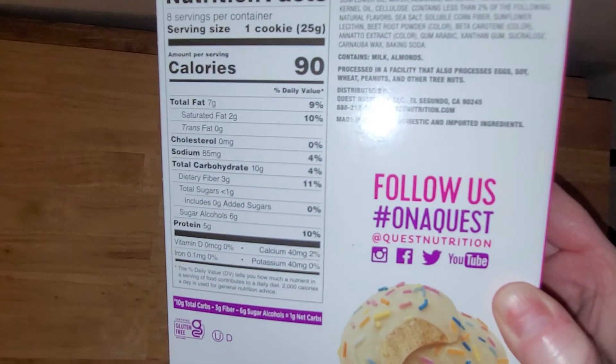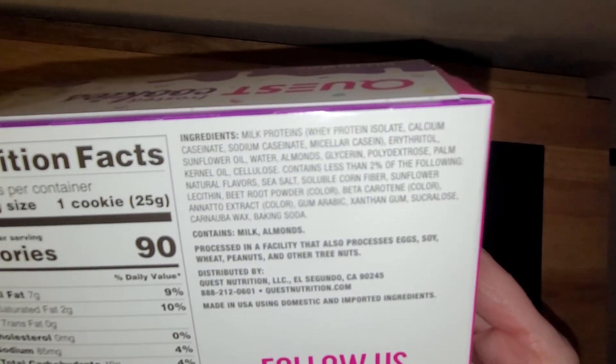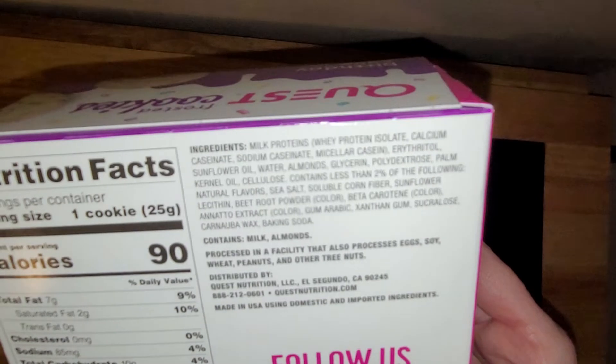Let me see if I can get the nutritional facts on there, and the ingredients. Milk proteins is the protein that they use. I don't see too many ingredients that I'm not okay with. There's a couple that I'm not really 100% sure one way or the other, but I definitely don't see any red flags here. So that's definitely a good sign.